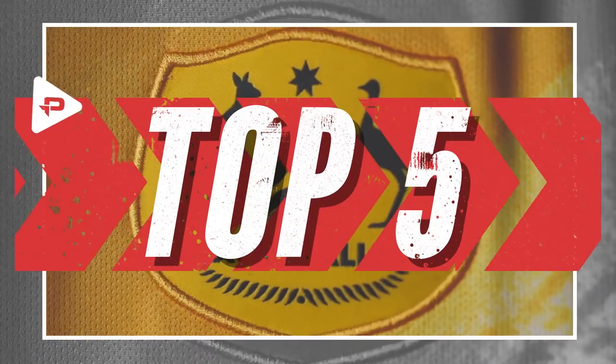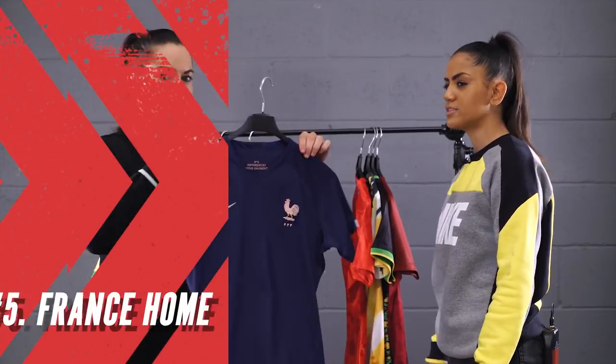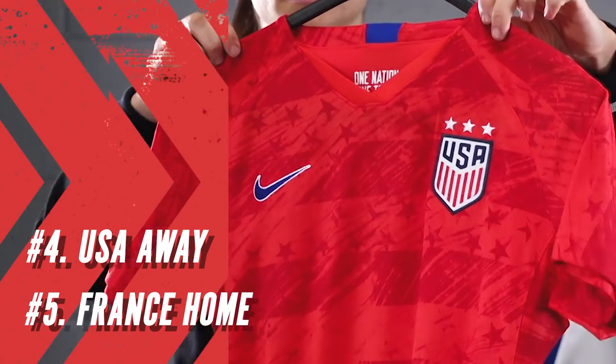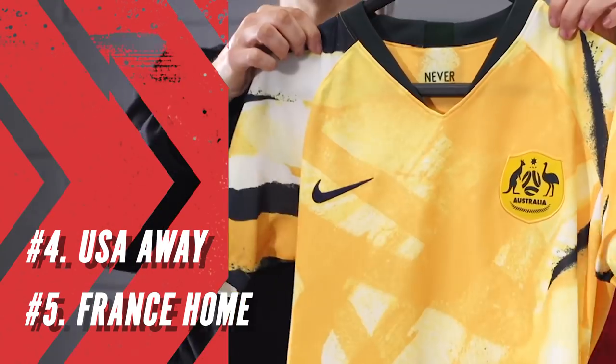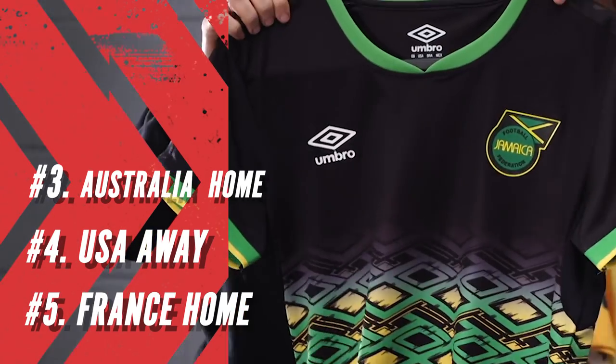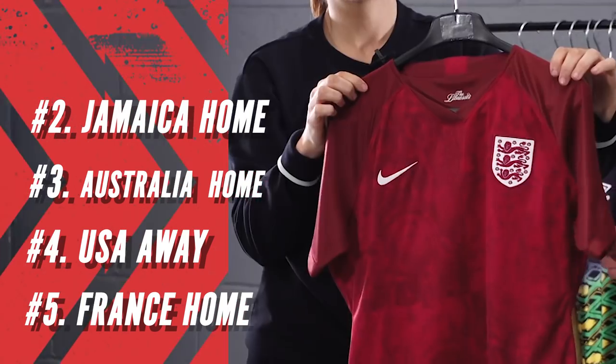Now you know everything you need to know about the Women's World Cup jerseys, here are the top five: Number five — France. Number four — USA Away. Number three — Australia Home. Number two — Jamaica Home. And the number one favourite — England Away.